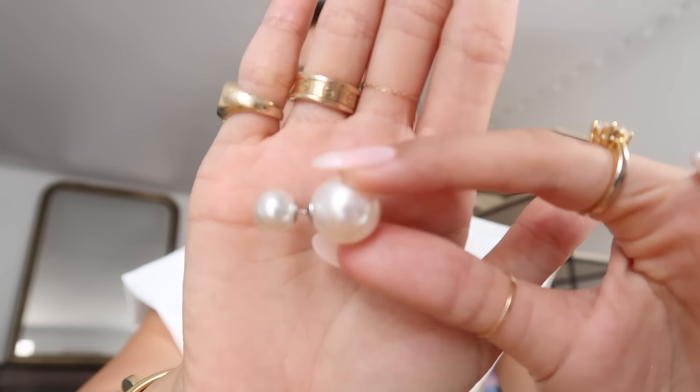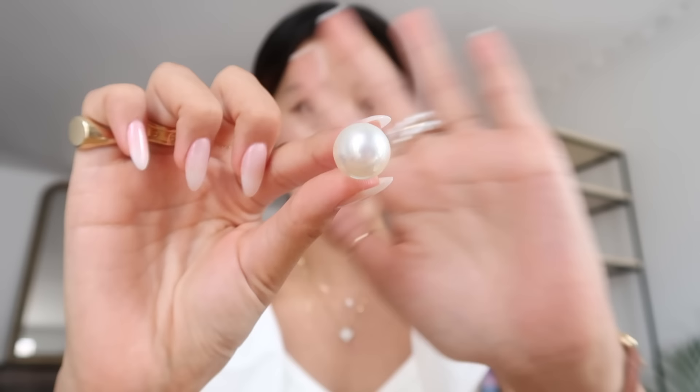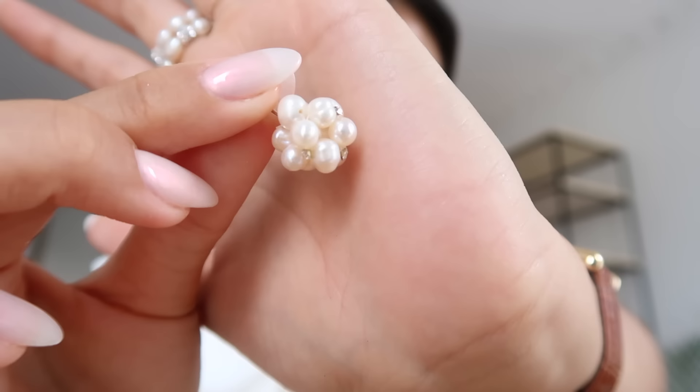The last two earrings are from Curve, and they're both more statement pieces. My favorite — pearls. This first one reminds me a lot of the Dior ones. You can wear them either with the big pearl up front or the small pearl on the front as well. The big pearl is quite large. I like to wear it this way around. The other ones are these little bubble pearl earrings — super cute, and they have these little mini crystals on them. They're worn like this.